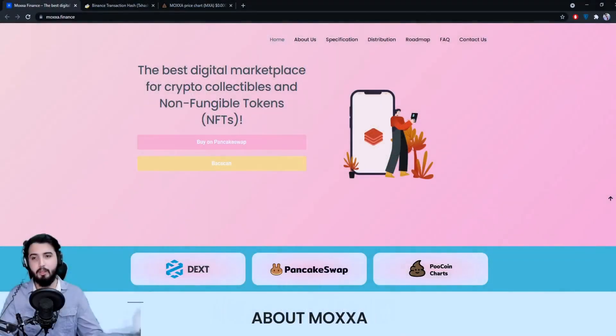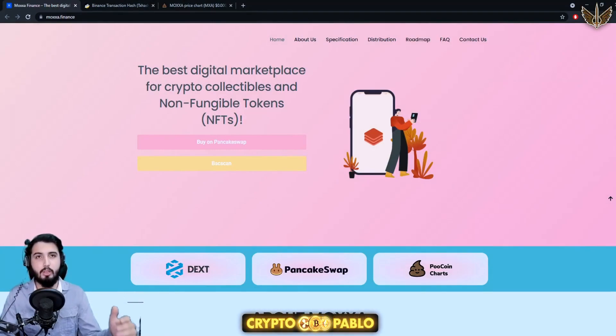Hey guys, I'm Pablo and in this video I'm going to introduce you to a project called Moxa Finance. We'll be getting all the information about this project, though anything I say in this video will not be investment advice. I'll just introduce this project and you can see if you find it suitable enough to invest in.